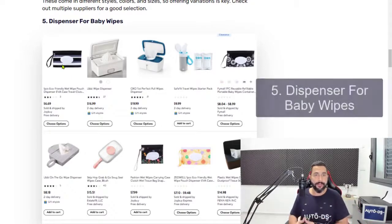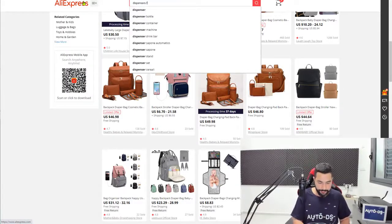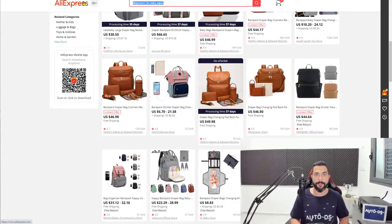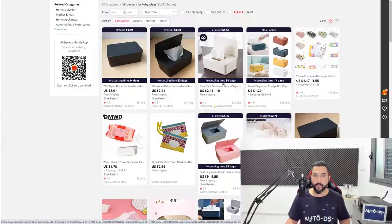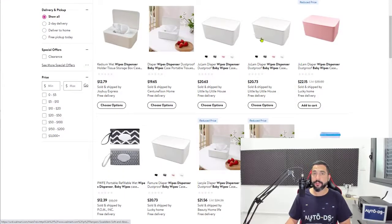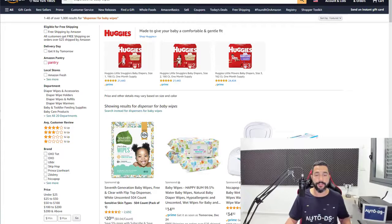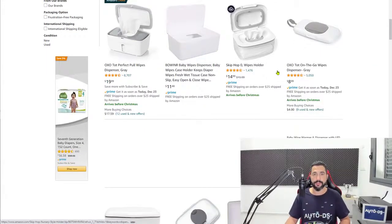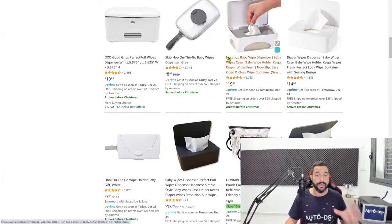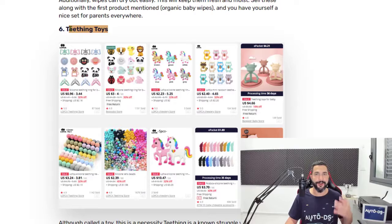Number five is dispensers for baby wipes. You have the baby wipes we talked about, and now we're talking about dispensers for them — little cute boxes that hold the baby wipes inside. You're not buying the wipes; you're buying the dispensers. We're already starting to see those results and this product is selling a lot. Searching other suppliers, we have them with different color variations. Dispensers for baby wipes is another good product that has been selling a lot — an evergreen product in an evergreen niche, selling all year long because babies are born every day and these products are needed every day.